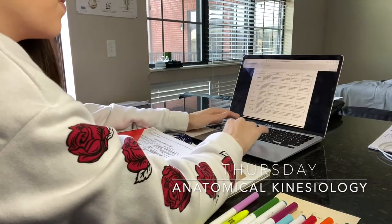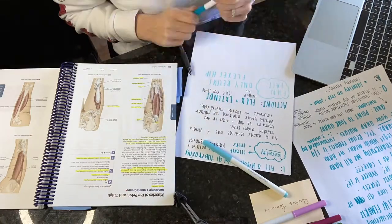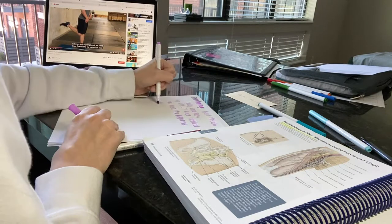Thursday, anatomical kinesiology. I'm preparing for my final stretch presentation. If you'd like to see more in depth how I prepared for this, I'll tag the video here.